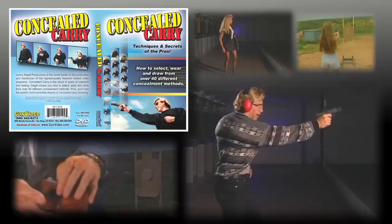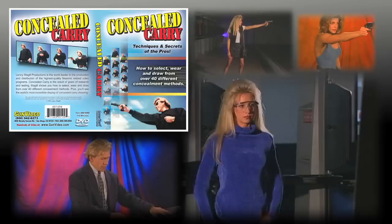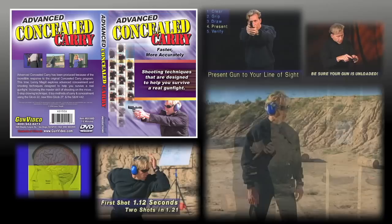It started in 1996. I became very interested in concealed carry and released my first concealment video called 'The Original Concealed Carry Tips, Techniques and Secrets of the Pros.' We showed over 40 different methods of concealment and covered the basics on how to draw and shoot from concealment. Then in 2002 I created Advanced Concealed Carry and introduced many more holsters and the advanced draw and shooting technique that has been adopted by law enforcement worldwide.